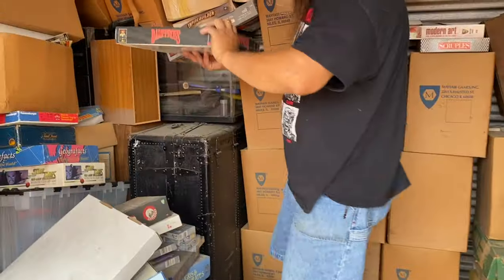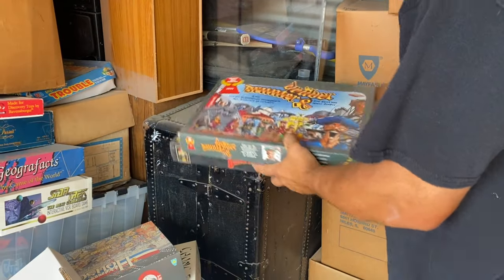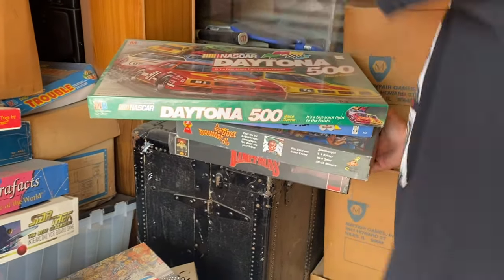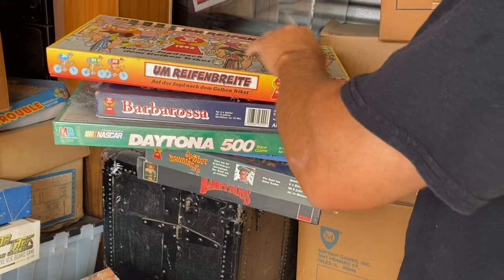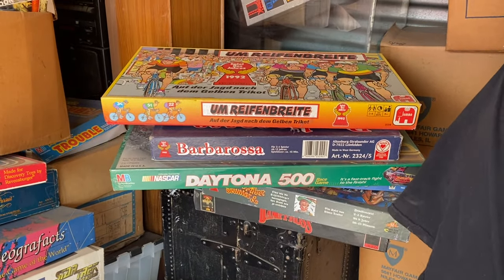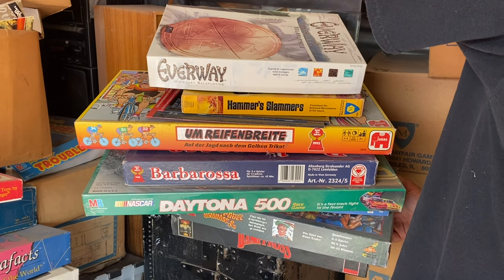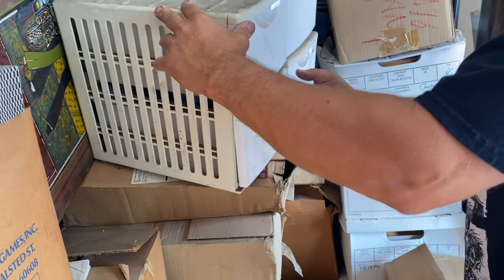Let's get this out of here. Sealed game. We've got another Knight's Quest type game. The train game. The Daytona 500, sealed. Barbarossa. Some of these are like German. Hammer Slammer — don't know what that is. Everway, looks like a Quest type game. And then this is just extra pieces for another game — like Dungeons and Dragons figures or something.